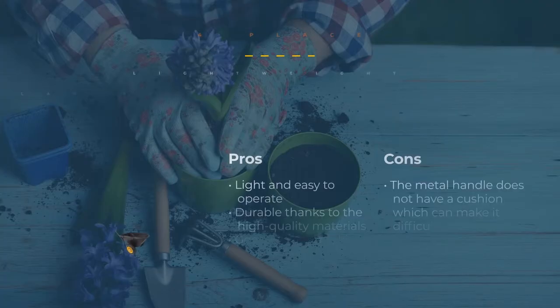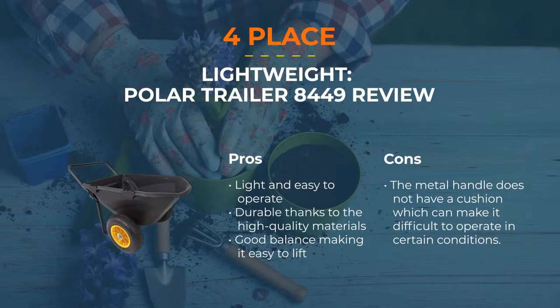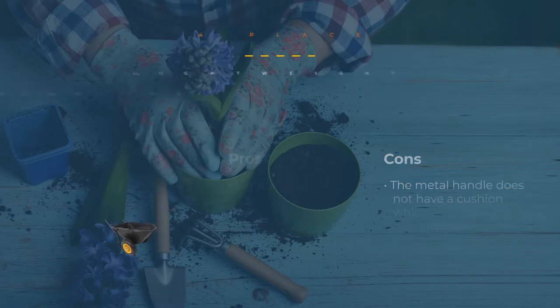Number 4: Most Lightweight — Polar Trailer 8449. In case you're looking at wheelbarrow for sale ads, definitely keep an eye out for the Polar Trailer. It is a lightweight but heavy-duty model. You can use it to lift and transport up to 400 pounds. Designed for operation in tight spaces, it has a fantastic pivoting distance. It's ideal for those that wish to carry gravel, sand, rocks, or any other heavy load that would be challenging to maneuver otherwise.